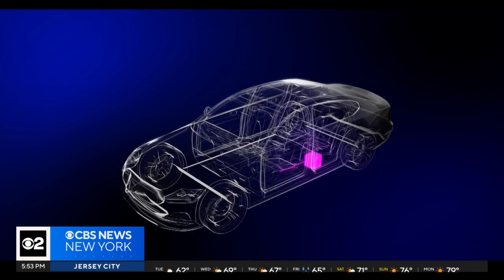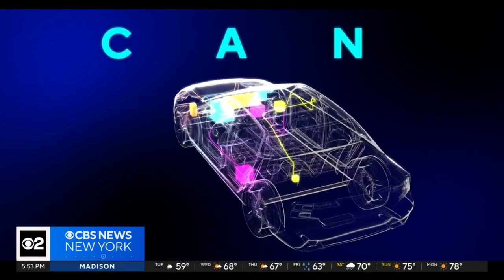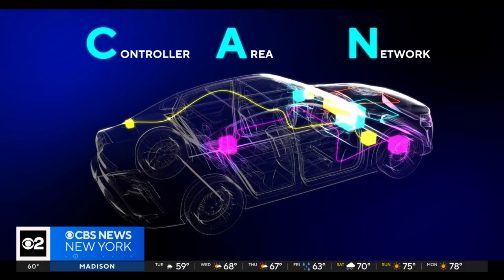And what's a CAN bus network? Basically, think of it as the nerve center in the vehicle where everything has to process through. Once you get access to the CAN bus network, you can control the car. You can pretty much do things such as delete keys, program new keys, and basically speak to the vehicle.